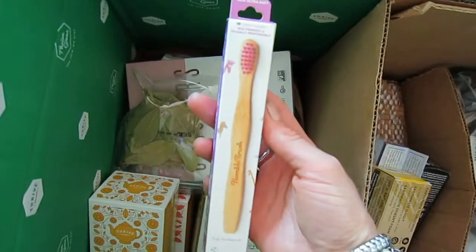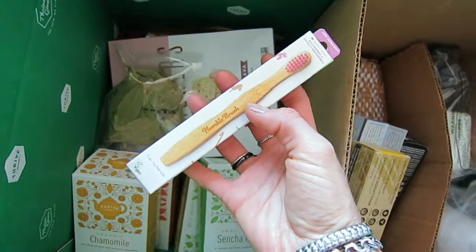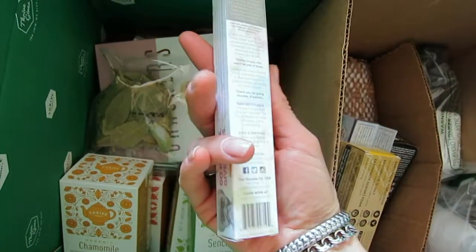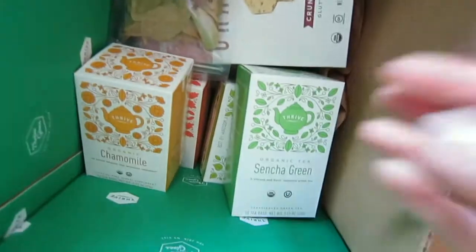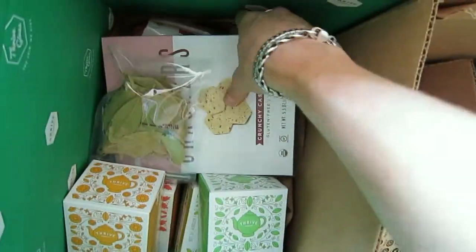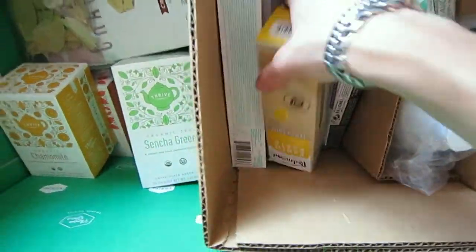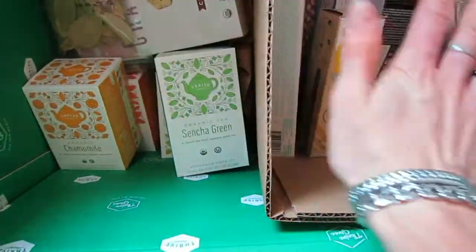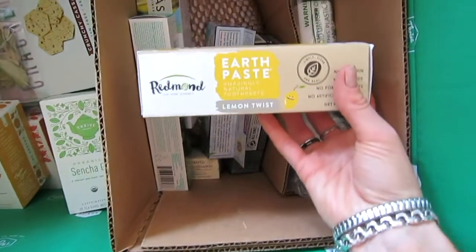I also have the Humble Brush baby version for my little one. I've noticed that when a toothbrush is medium or a little hard, even if it says soft, it can still feel hard — my baby says it kind of hurts his gums. So let's continue with the dental care products.